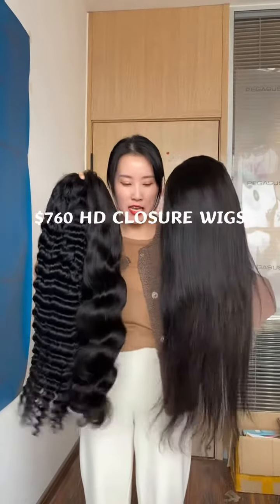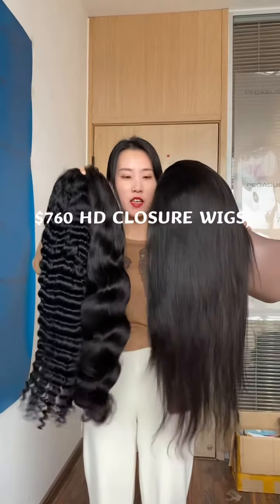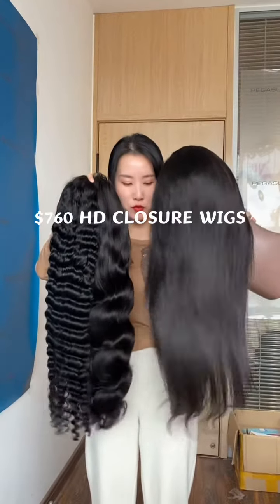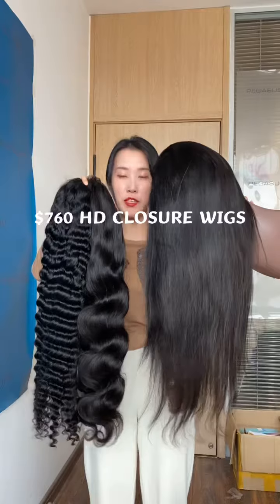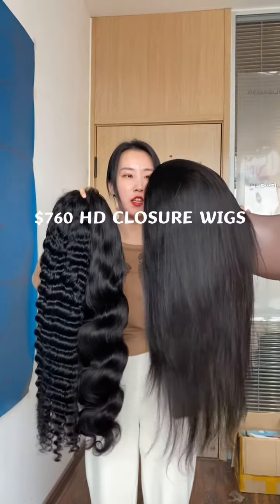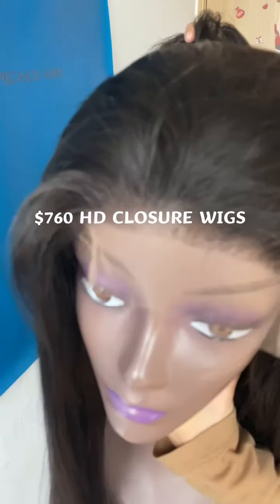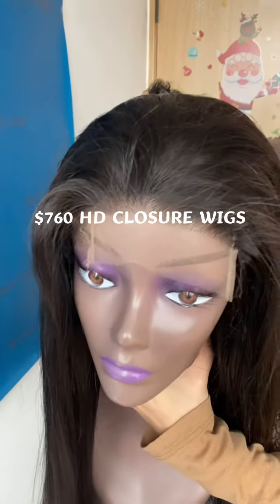All these wigs are 9A grade. They can be used for more than 2 years, and can be dyed and bleached up to color 27, the honey blonde. You can see the hairline — this one is also pre-plucked.